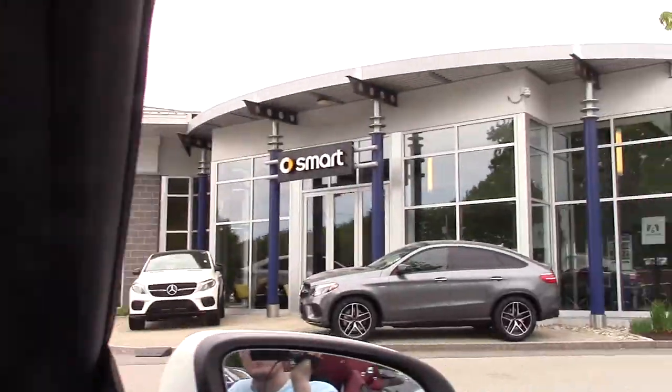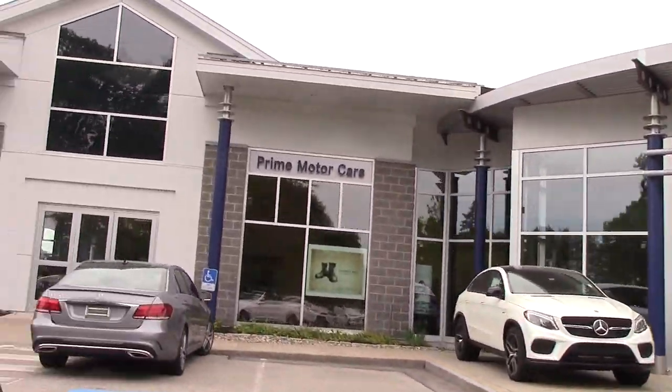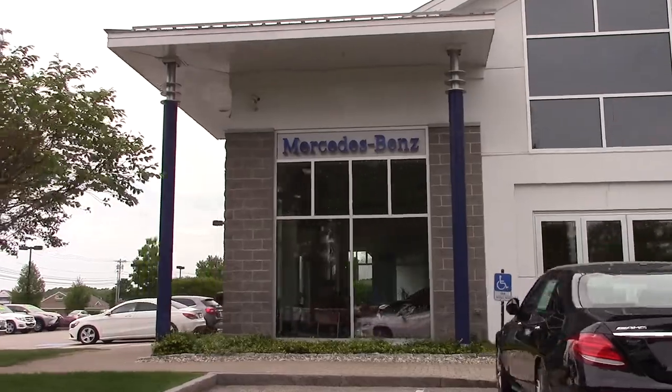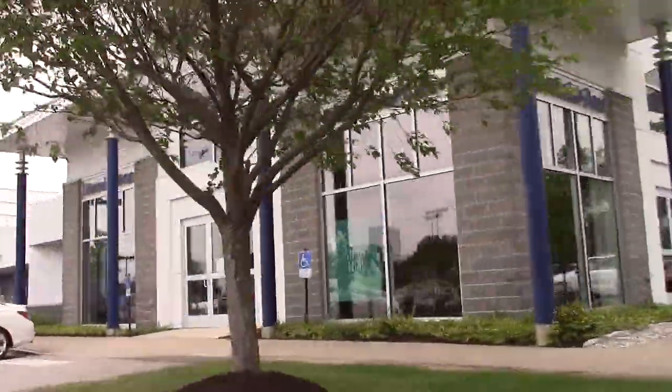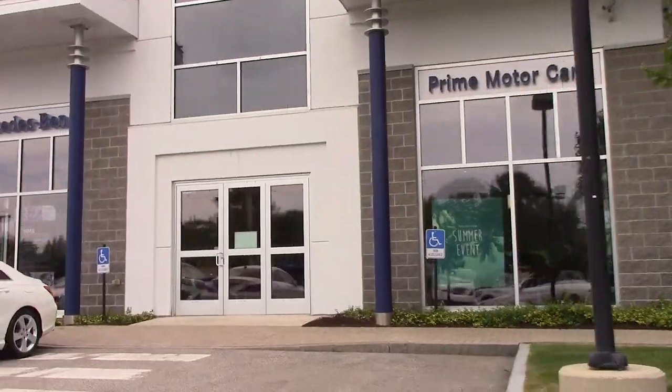Here's our wonderful dealership. We have a lot of very special cars. We order them specially and you don't find them anywhere in the country, as you did with this car.